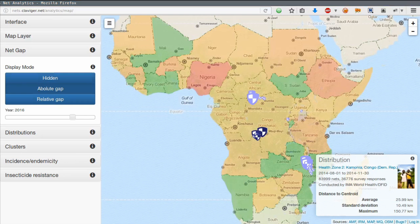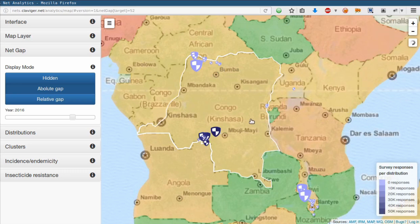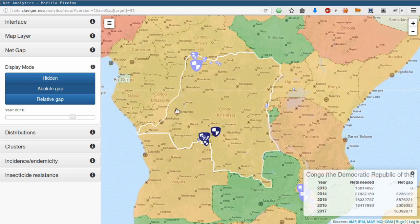Let's focus on the DRC. To date, AMF hasn't completed a distribution of more than 1 million nets, though such distributions are forthcoming. The DRC has a net gap of over 2 million for 2016, so more than AMF can likely fill. The distributions that I have survey data on were conducted in 2014, when the net gap was over 8 million. This is an important criterion that AMF uses to prioritize distributions.